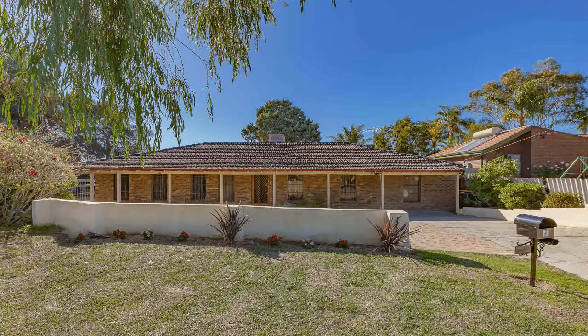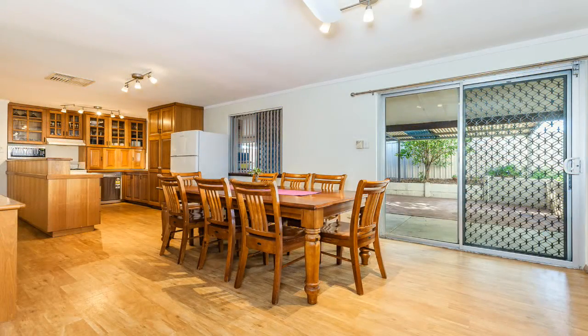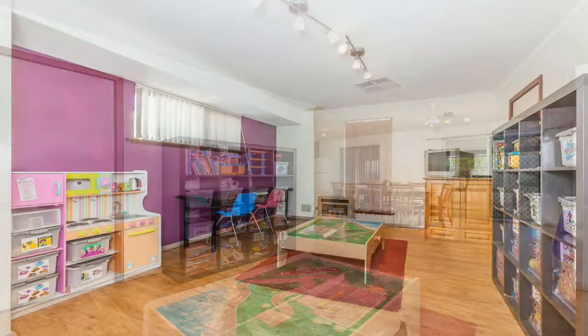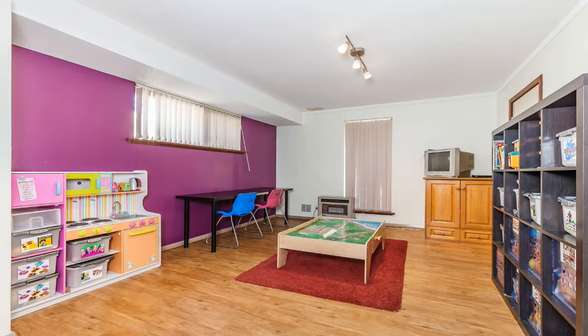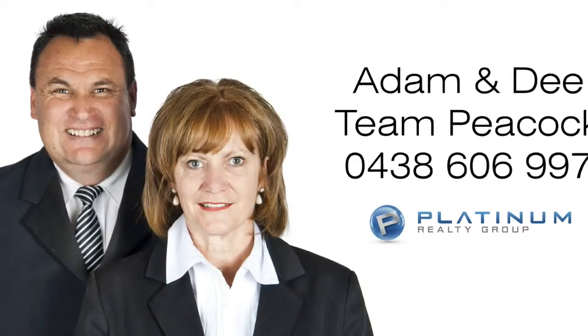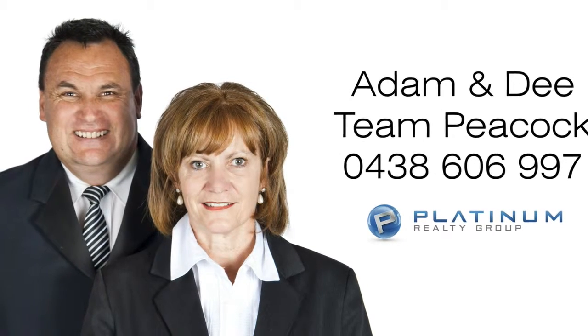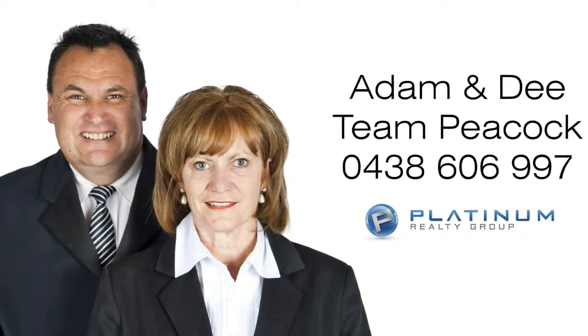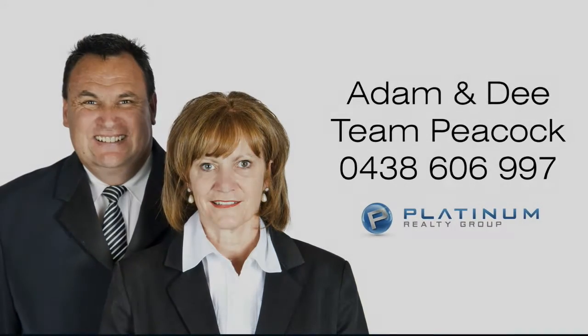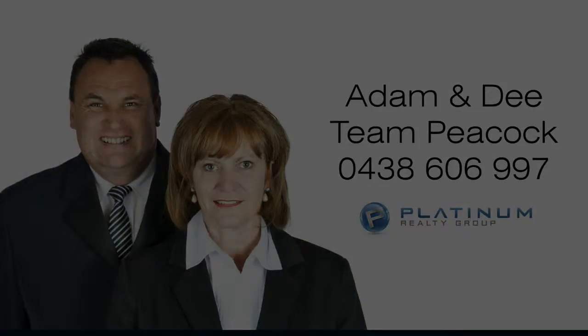9 Eira Place, Wanneroo is within walking distance of schools, shops, public transport and is in a well sought after part of Wanneroo. With plenty of potential to extend now or in the future, this home should not be missed. For more information or a personal viewing, contact Adam or Dee from Team Peacock on 0438 606 997.